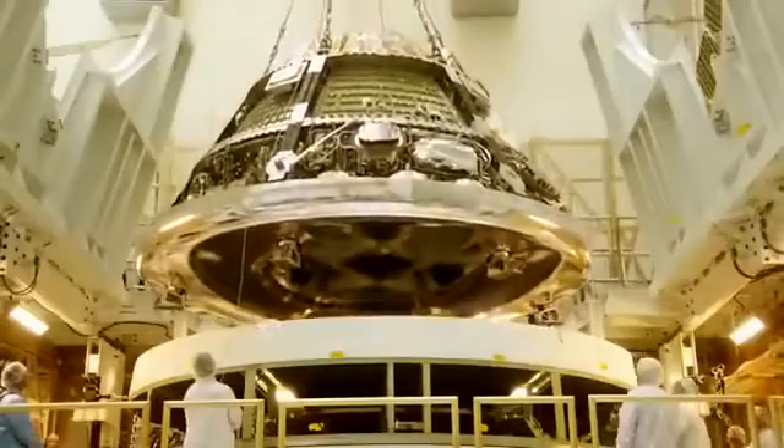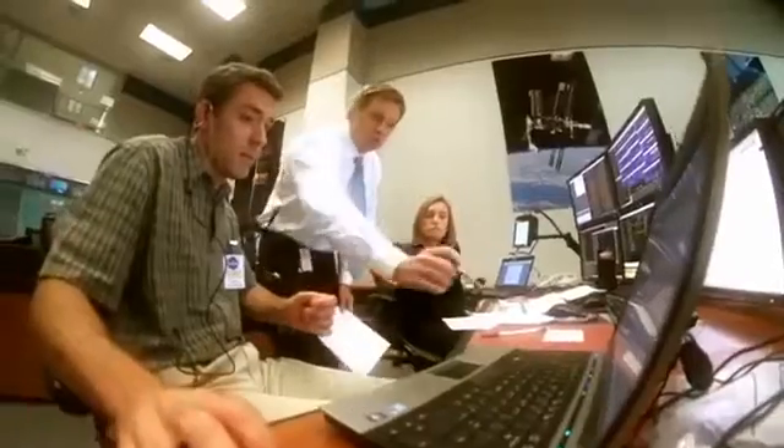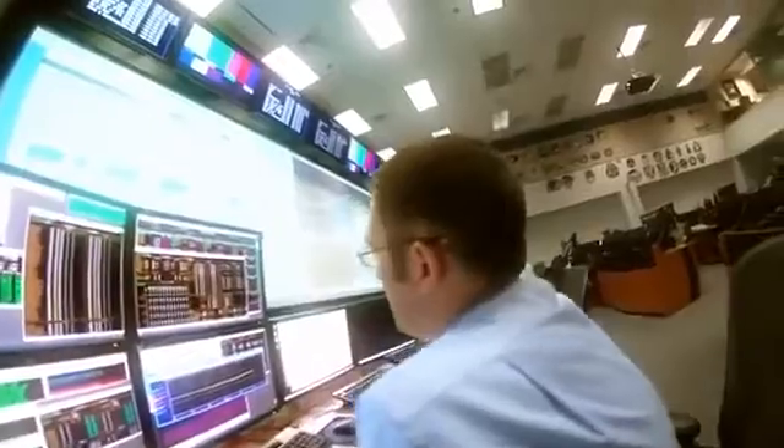Flight tests are difficult and complex, but they give us confidence that the systems we have designed work under real flight conditions. It's great to be a part of this first space flight for Orion, and we're looking forward to beginning a new chapter in human space exploration.